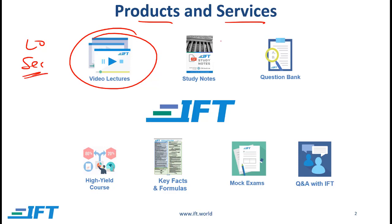For those who prefer to read, we offer study notes. These study notes are also aligned with the curriculum. I generally advise Level 3 candidates to read the curriculum itself, but these study notes can be a useful complement because they summarize the key points from every section.